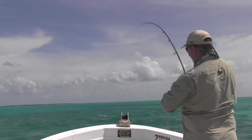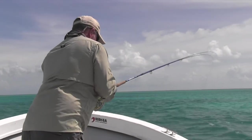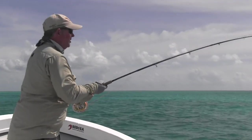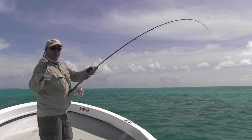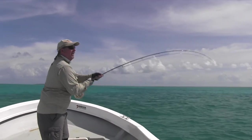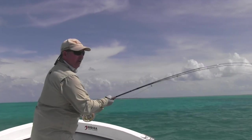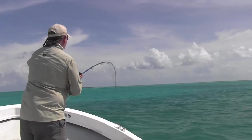Get that line onto the reel — doesn't wrap around anything. Now we're good, now we can fight against the rod. That beautiful Galvan reel never lets you down. A good solid drag is what you need for something like this, because you've really got to put the hurt on them and not let them go where they want to go. There were three chasing that popper — you can just see these big grey shapes chasing it going mental, trying to get it.